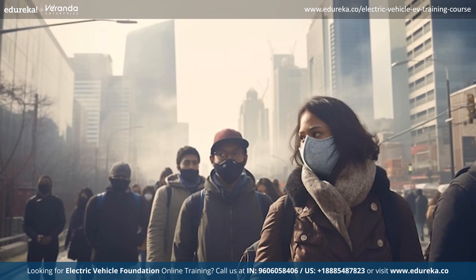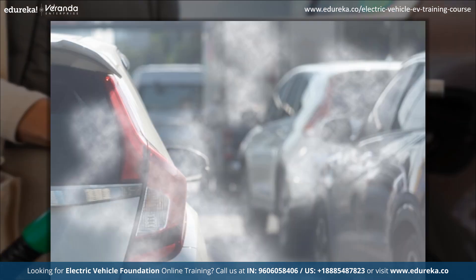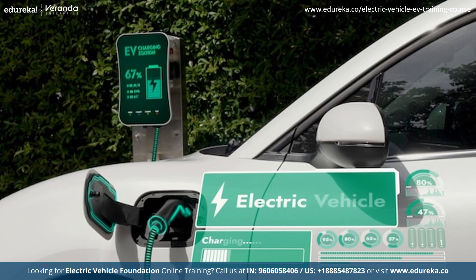These emissions can lead to a range of environmental issues like global warming, acid rain and respiratory problems in humans. Traditional gasoline or diesel powered vehicles emit these pollutants into the atmosphere every time they are driven. However, EVs don't release any harmful gases during operation.